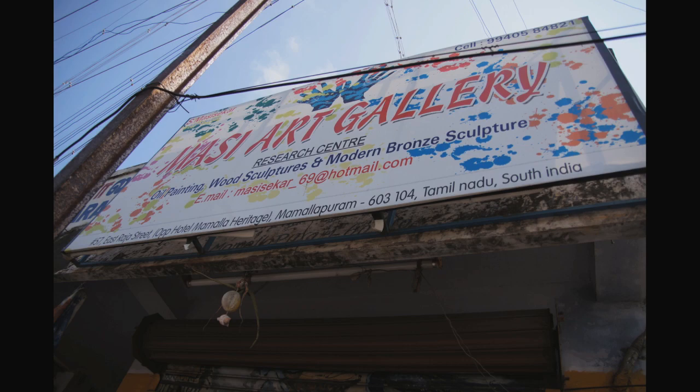My name is Masi Shekar. For five years, I learnt art, sculpture and painting in college. I have been creating paintings and sculptures for the last twenty-five years here in Mahabalipuram.